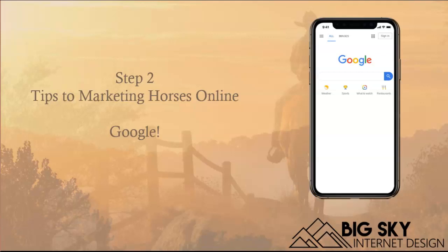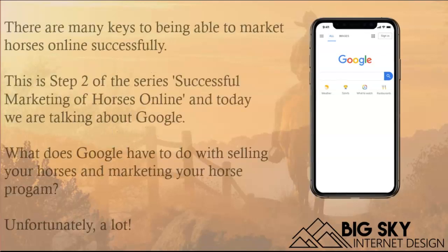Hello, this is Tom from Big Sky Internet Design, and this is the second installment of Tips on Marketing Horses Online. Today we're going to be talking about Google.